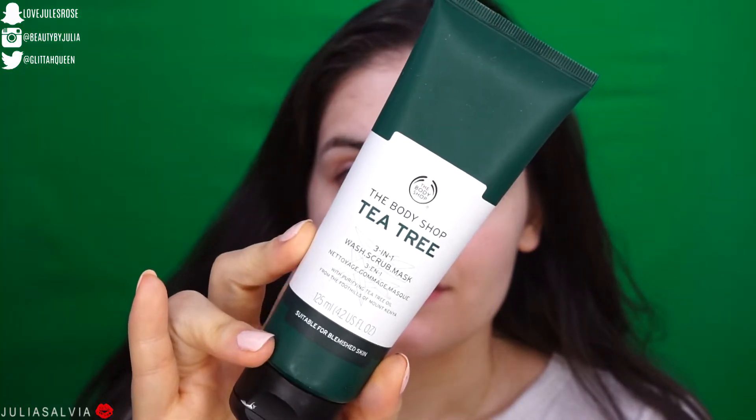Once my face is all clean, I'm going to mask and exfoliate. I have a really cool wash-and-scrub mask with purifying tea tree oil from The Body Shop. This mask is really cool because you can use it as just an exfoliator every day, and then once or twice a week you can leave it on for about five to ten minutes as a mask. So I'm going to leave this on for five to ten minutes and come back.